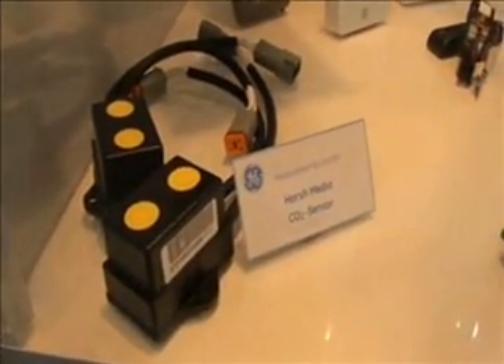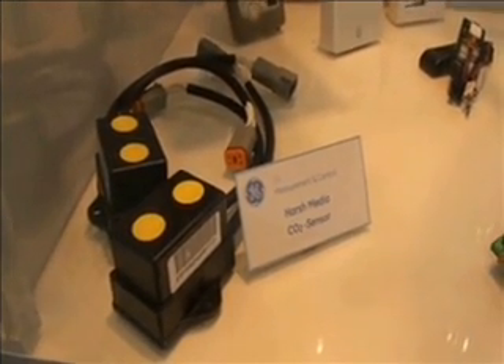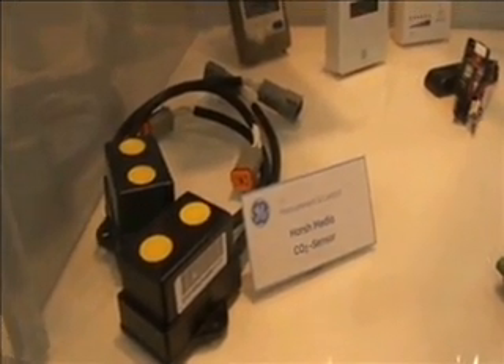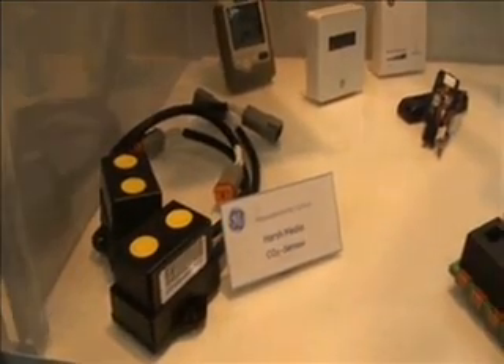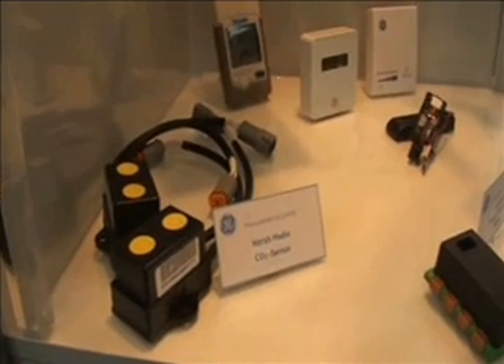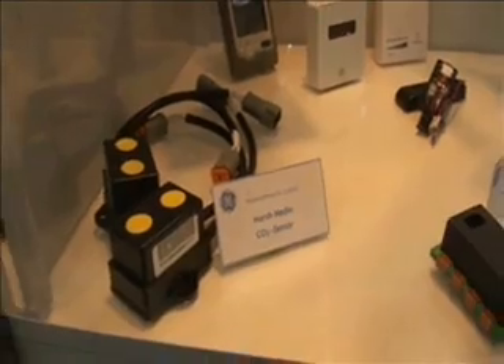We have developed a range of CO2 sensors suitable for high-speed trains. Again, this is to give better air quality in the cabin for the passengers. I'd like to show the product here. It has been developed together with some air conditioning manufacturers who sell their systems to high-speed trains, for example in France and Italy. Each cabin will have one or two CO2 sensors, mainly to provide better air into the cabin, but also to reduce energy from over-ventilating.